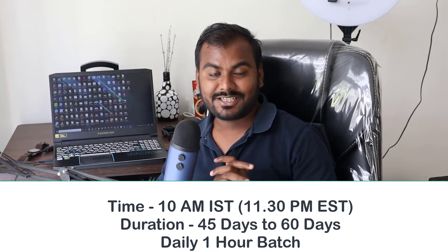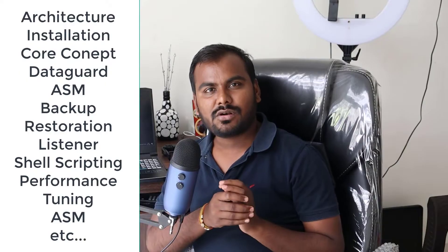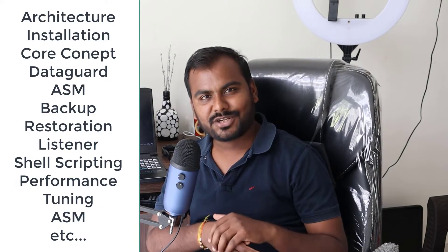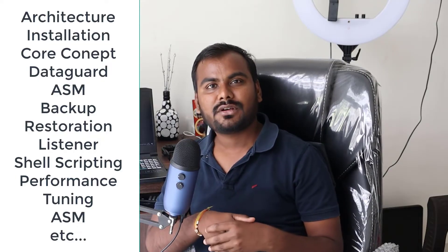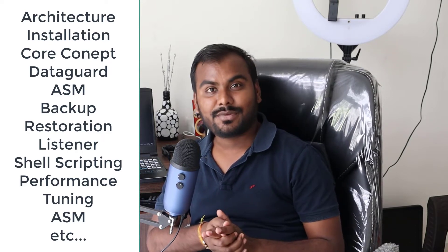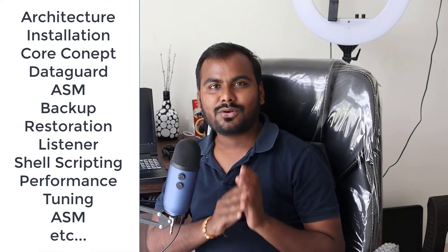The most important question is what I'm going to cover. I'm going to cover Oracle 12c all core DB concepts, starting from installation, architecture, backups, RMAN backups, export/import, listener, and many other things. Apart from this, I'm also going to cover ASM, Data Guard, shell scripting, performance tuning, and an introduction to Oracle Enterprise Manager.